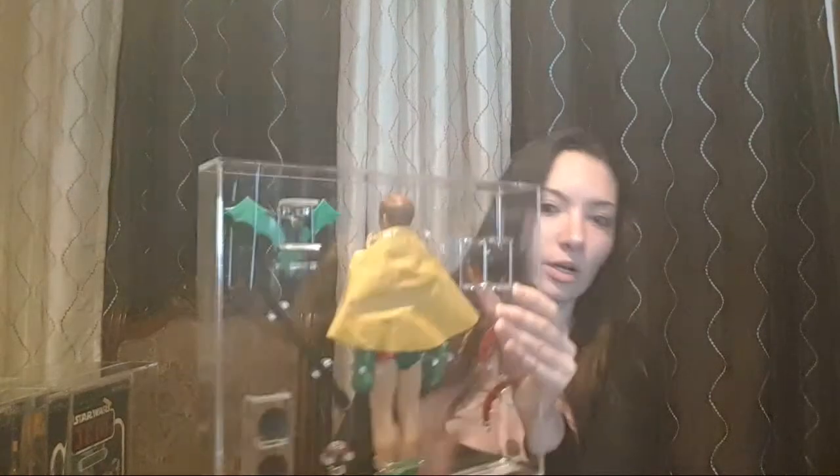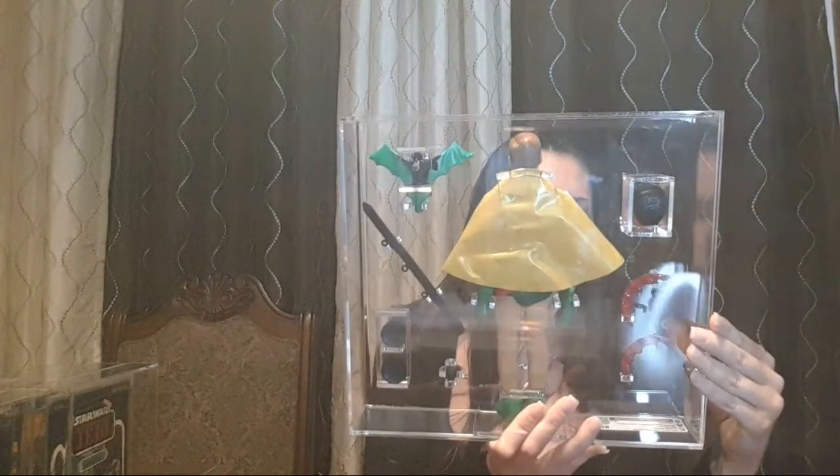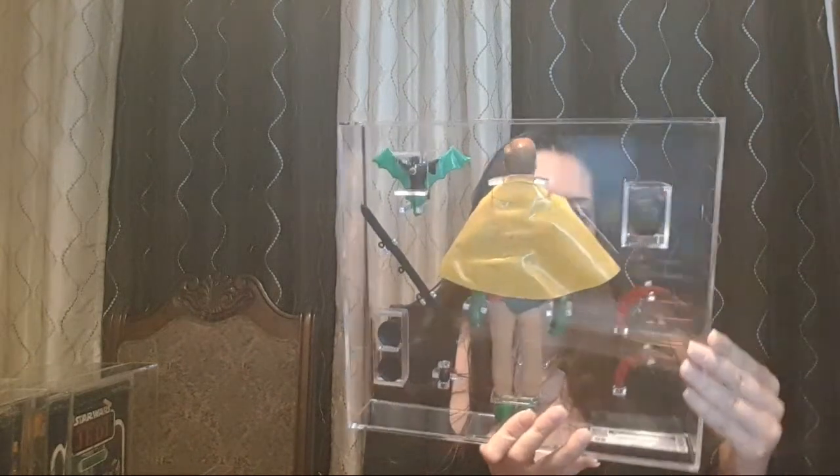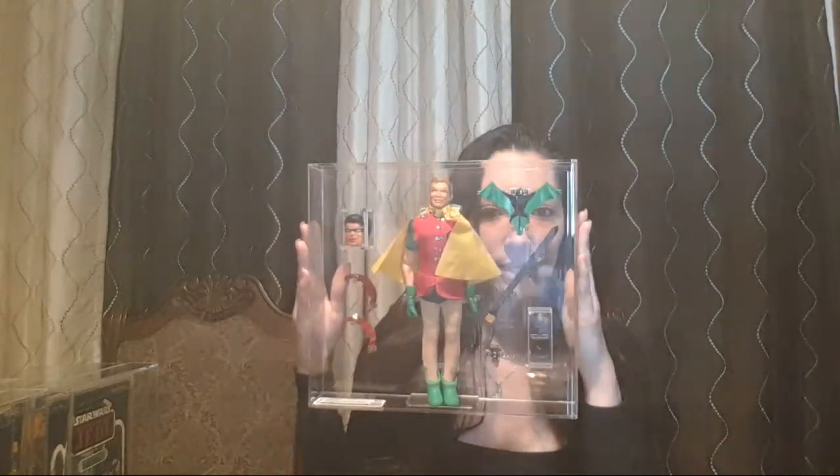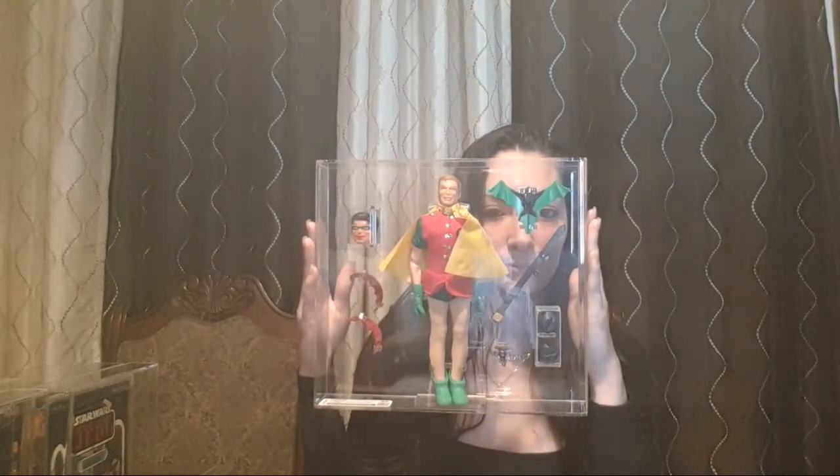I believe it would have gotten a better grade if the back of the cape wasn't so scuffed up and dirty — but try to find one of these complete. He was just sitting in my cabinet and I got him graded. This is Action Boy Robin — this one is actually my favorite one, between that one and the Batman.